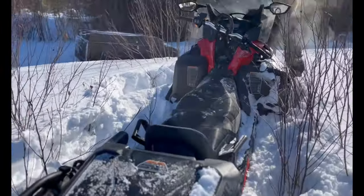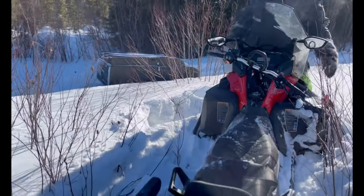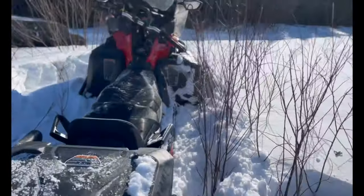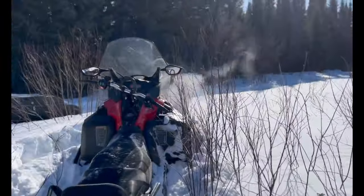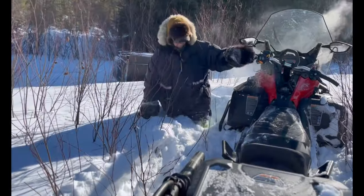We've run into a couple of issues here. Number one, we lost a toboggan — it broke off the back. And number two, we got into some deep snow. A little deep, eh?